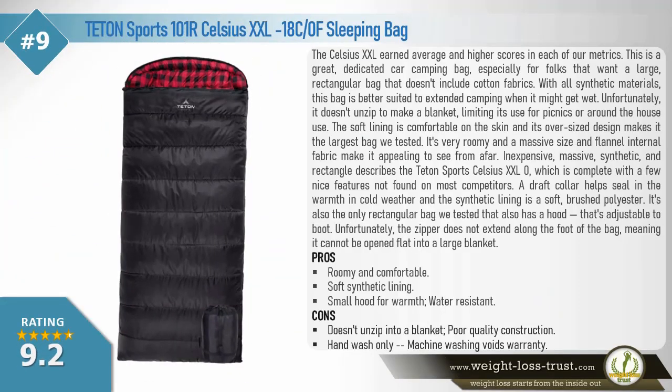Teton Sports 101R Celsius Double XL, 18 degrees Celsius / zero degrees Fahrenheit sleeping bag. The Celsius Double XL earned average and higher scores in each of our metrics. This is a great dedicated car camping bag, especially for folks who want a large rectangular bag that doesn't include cotton fabrics. With all synthetic materials, this bag is better suited to extended camping when it might get wet. Unfortunately, it doesn't unzip to make a blanket, limiting its use for picnics or around-the-house use. The soft lining is comfortable on the skin and its oversized design makes it the largest bag we tested.